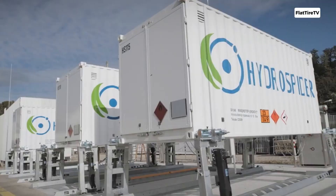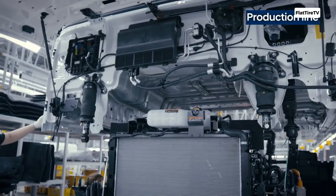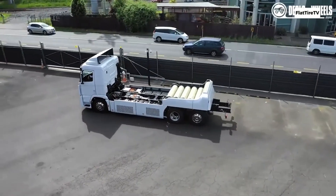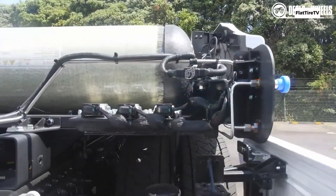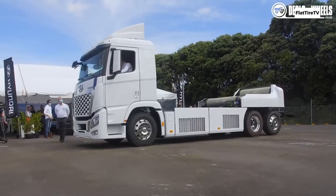Additionally, the regenerative braking system recovers part of the kinetic energy during braking and returns it to the battery, increasing efficiency. The entire powertrain is electric, resulting in a quieter and more efficient drive compared to a diesel truck.